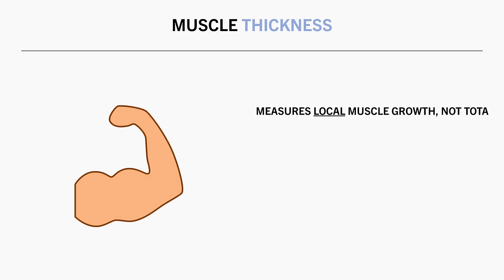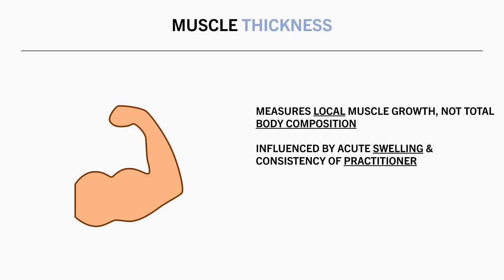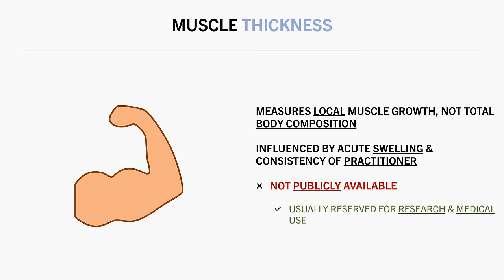And although it is the most accurate method we have, it still isn't perfect since it can be influenced by acute swelling and by exactly where the ultrasound is placed on the skin. Although researchers are aware of this and attempt to minimise the effects of these potential errors. In any case, because of the time and skill required and the expensive equipment used, it isn't usually publicly accessible. So there isn't really any point discussing best practice for this topic, since it is reserved for research labs and medical use anyway.